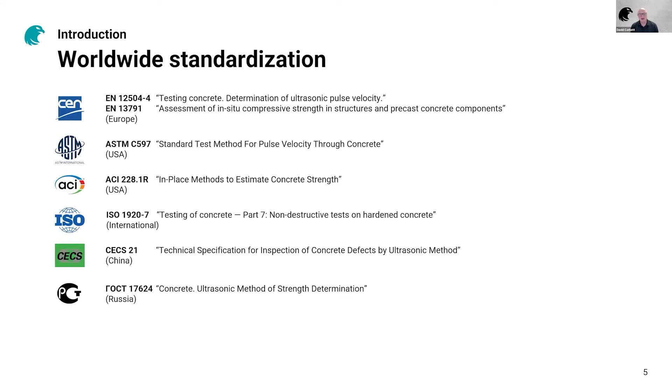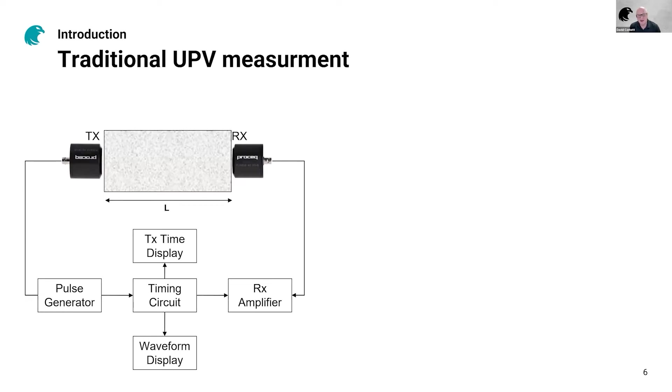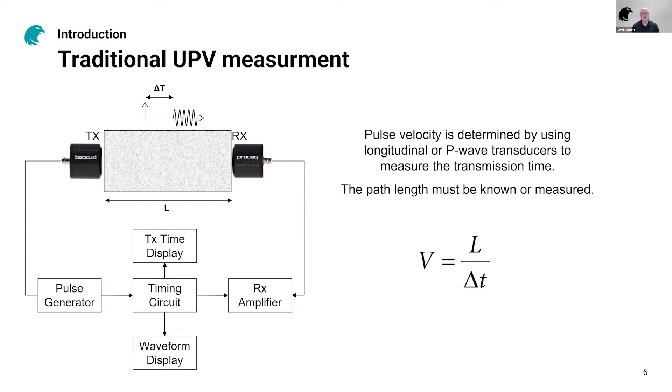It's been standardized worldwide for many years — virtually every region has a standard for this test, which highlights the importance of the test method. A traditional UPV measurement is actually very simple. We have two transducers — transmitter and receiver — and a timing circuit. We transmit a signal from one to the other and measure the transmission time. If we know the distance between the two transducers, we can calculate the pulse velocity. For concrete, this is typically in the range 3000 to 5000 meters per second, depending on the concrete quality. Higher speed typically indicates higher density and higher quality.